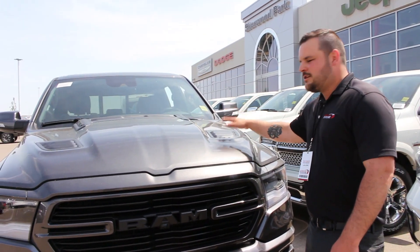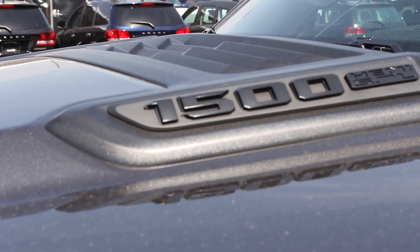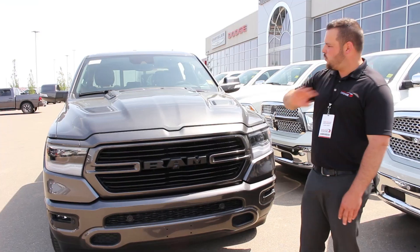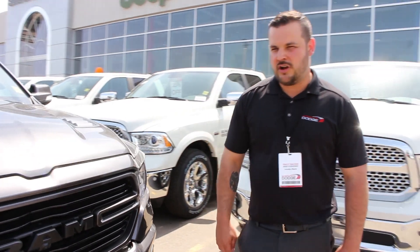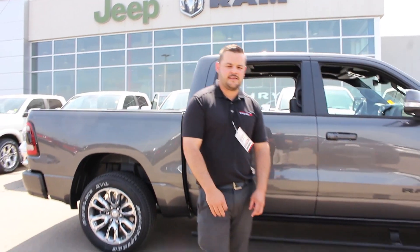It's got a ton more different features too, including this super mean-looking sport hood. Everything has been improved — it's way more aerodynamic than the previous truck, so literally everything about this truck has been improved. Those are some features that are different compared to the 2018.